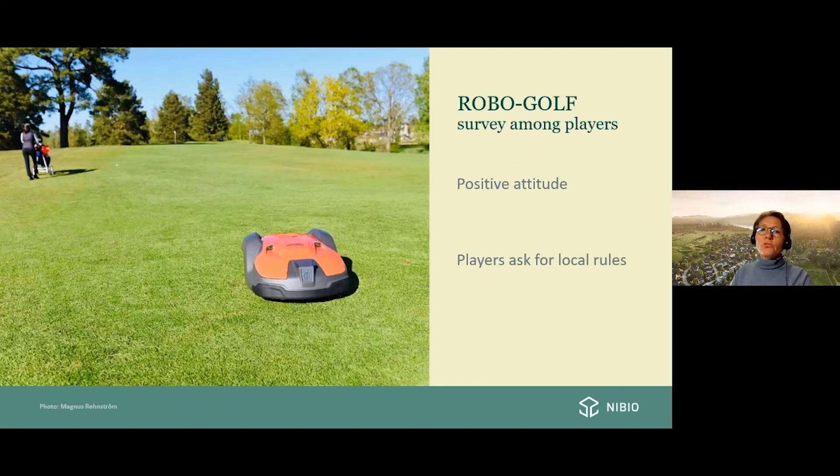We also conducted a survey among players on the golf courses asking about their attitudes toward the robots. Overall, attitudes were positive. Some player comments noted the fairway or rough is always freshly cut with no grass clippings, and they don't have to wait for staff to cut. However, around 10 to 11 percent of players had negative experiences, mostly from situations where the robot hit their ball or they hit the robot. Clear local rules about managing this new technology on golf courses are important.